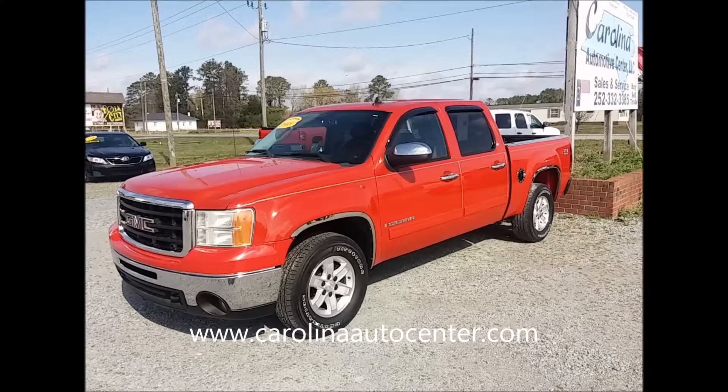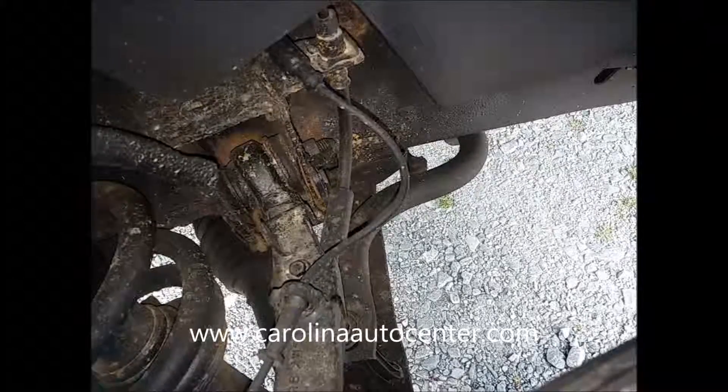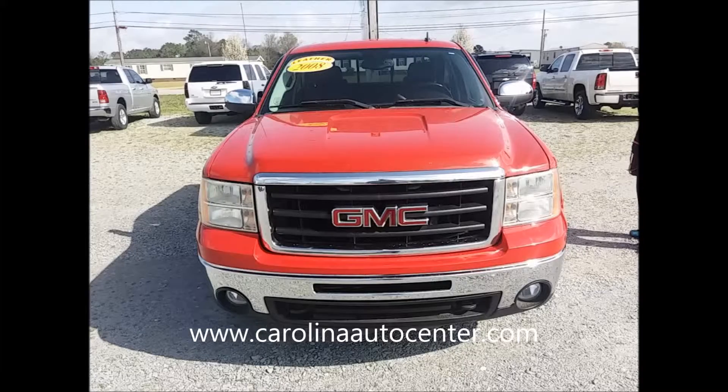If you make $800 a month, have a bank account, proof of residence, have references, and have the necessary down payment or trade, you're approved.